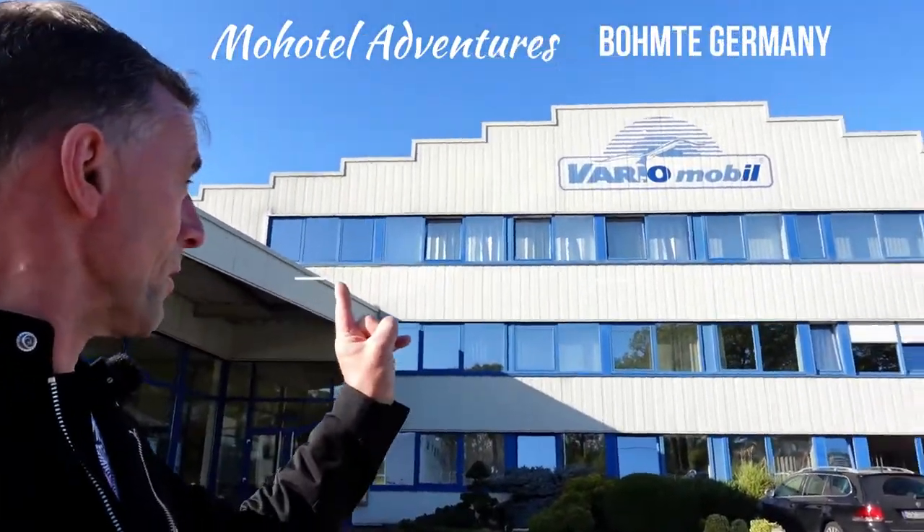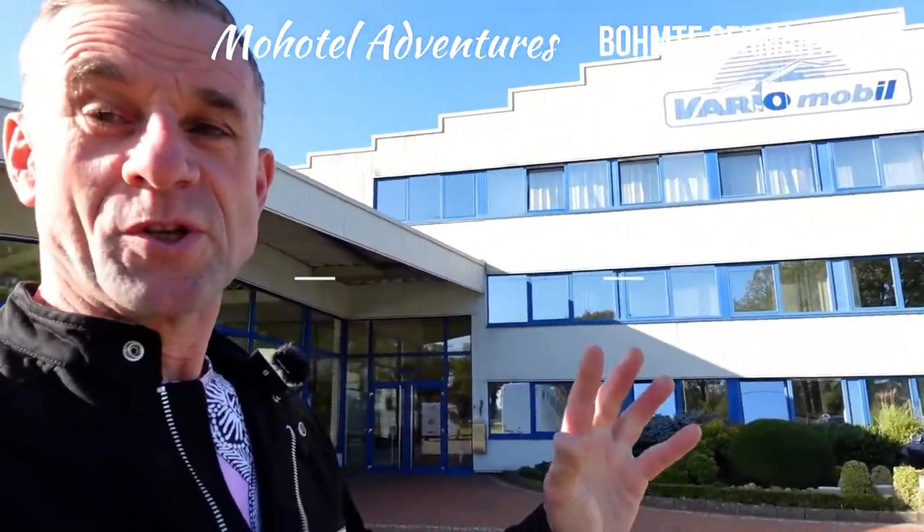We've come to Variable Mobile in Bomonti in Germany and we're going in to have a look at some of their cars, their campers, their motorhomes. Are they cars? Are they campers? Are they trucks? Let's go and have a look.